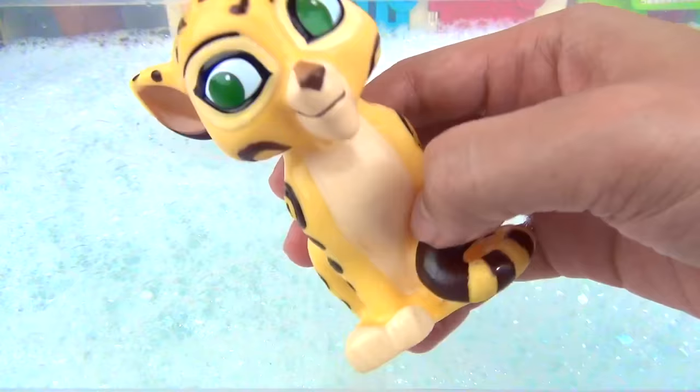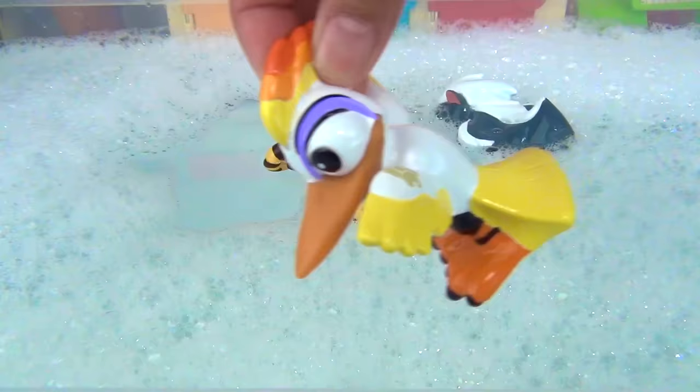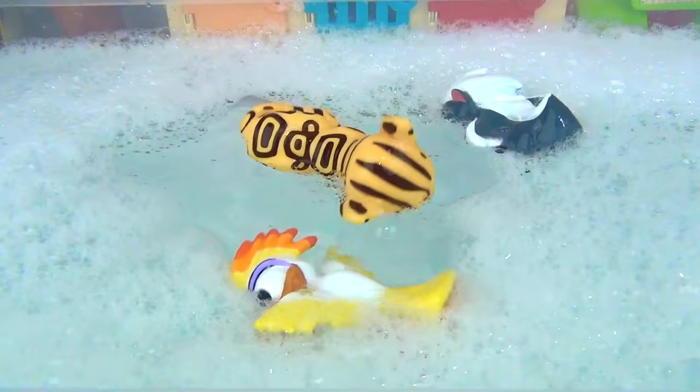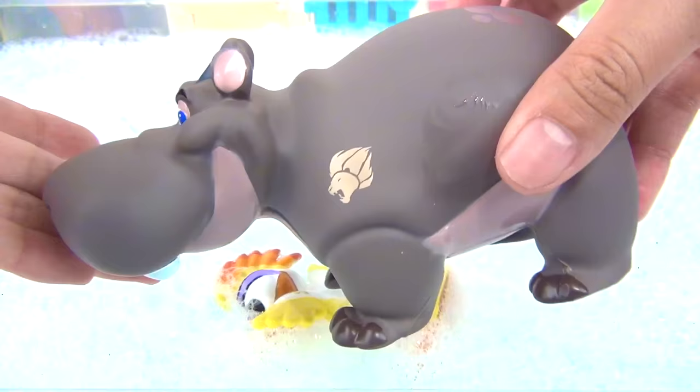Next up, we got the super fast Fuli. Here comes Ona flying in. Hey, what about me? Hi there, Beshti. Okay everyone, make way for our favorite hippo. In the water you go.